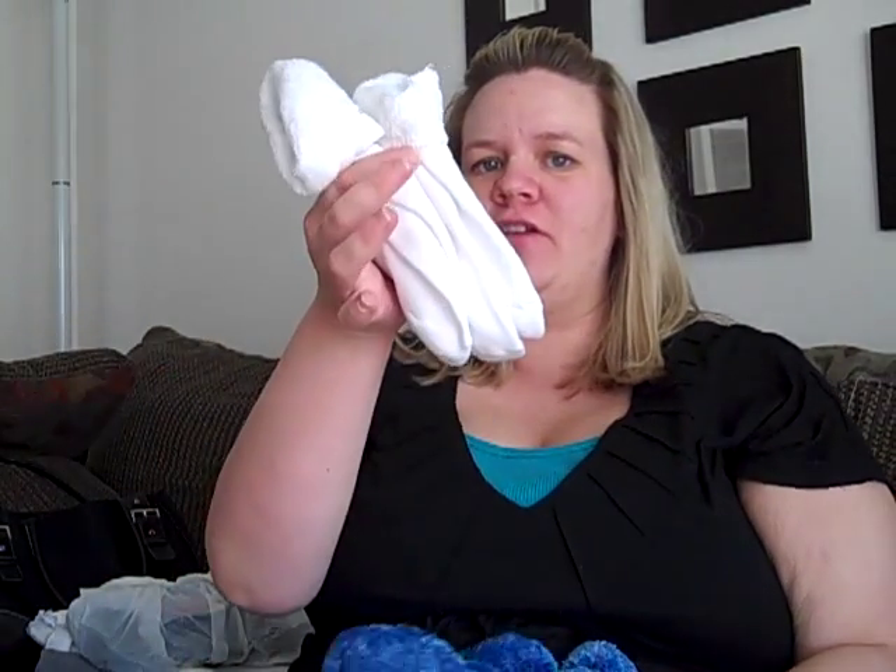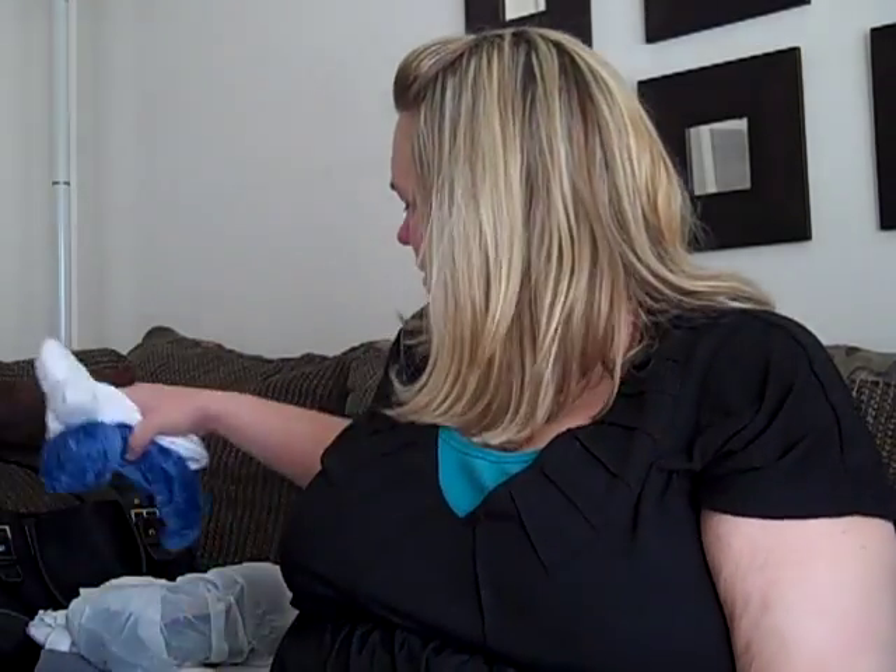Another thing I'm bringing is just regular flip-flops. I'm funny about my feet — I'll be wearing those in the shower because I just don't want my feet on the shower floor. The bag I put them in is just going to be a bag for dirty clothes or anything that needs to come home that I don't want mixed up with everything else. I'm also bringing just some regular white socks and some comfy socks, because it might be cold — when my feet are cold, I'm cold and then I'm grumpy.